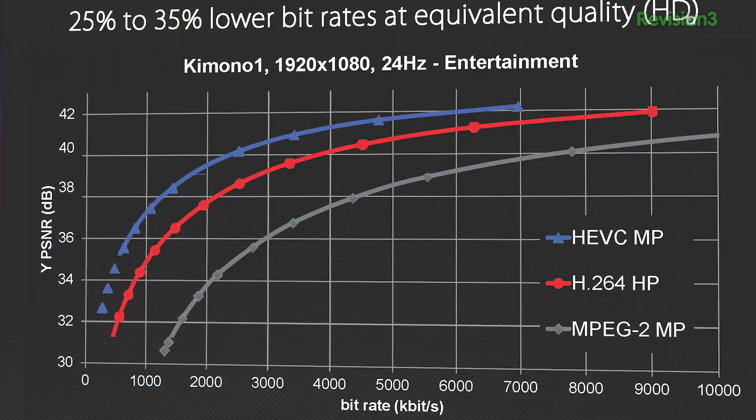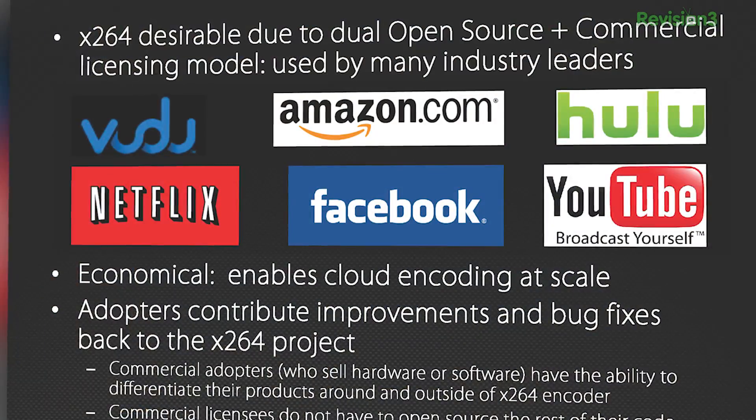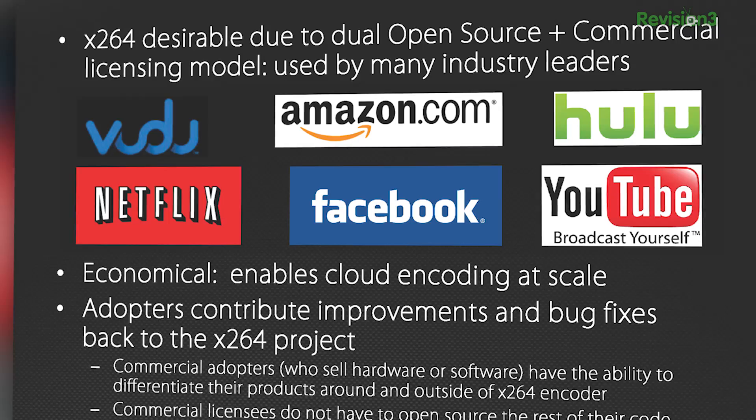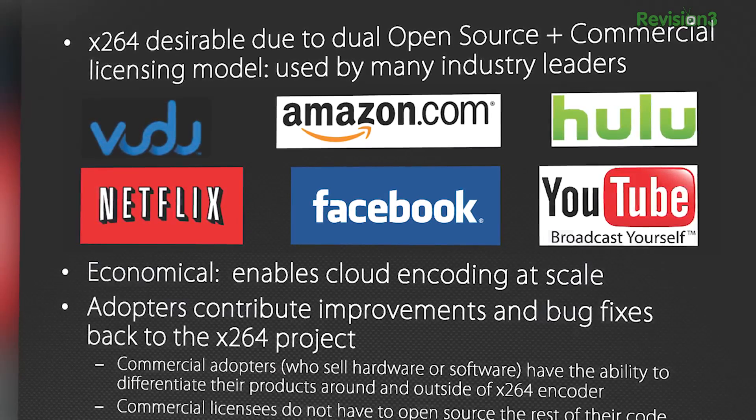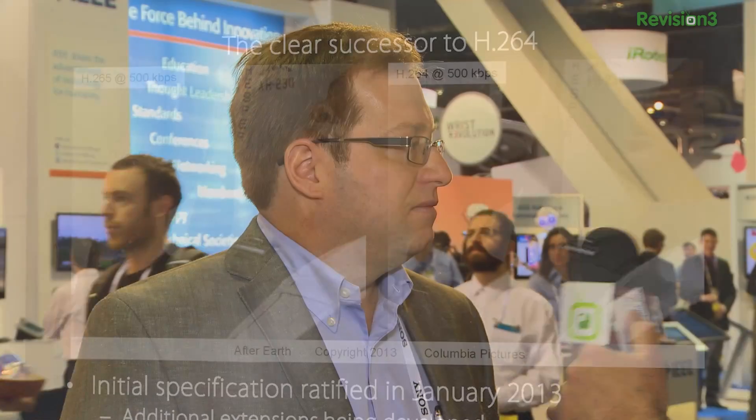Now we can encode video 35% to 50% more efficiently. So when you say 35% or 50% more efficiently, Amazon Prime, Netflix, Vudu — whoever it is — they use the H.265 codec. Does that mean a 4K stream is going to fit where a 1080p stream fits now? More or less, yeah. We can achieve remarkable 4K video quality at bit rates of like 10 to 15 megabits per second.